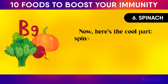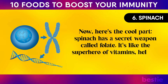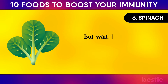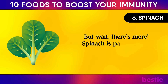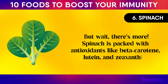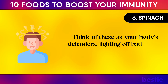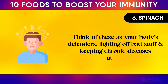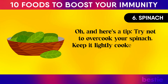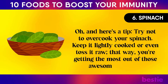Spinach has a secret weapon called folate — it's like the superhero of vitamins, helping your body fix up DNA and make new cells. Spinach is also packed with antioxidants like beta-carotene, lutein, and zeaxanthin, which act as your body's defenders, fighting off bad stuff and keeping chronic diseases at bay. Try not to overcook your spinach — keep it lightly cooked or even toss it raw to get the most out of those awesome nutrients.